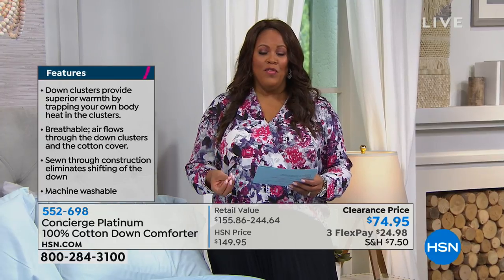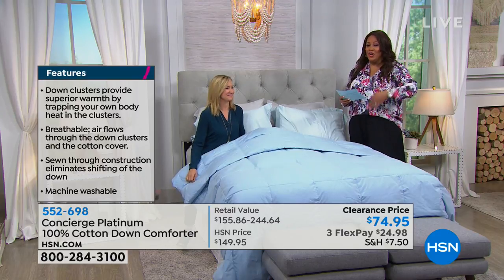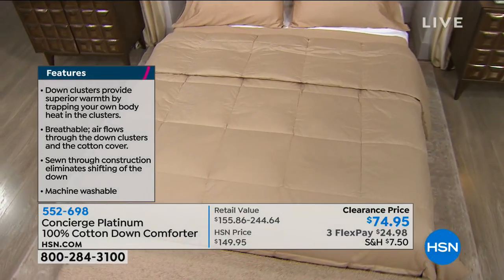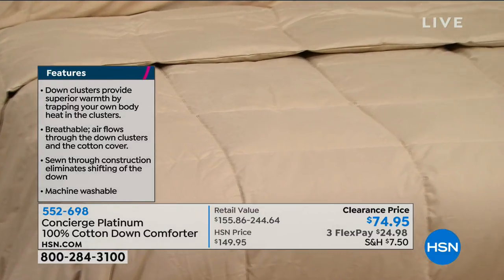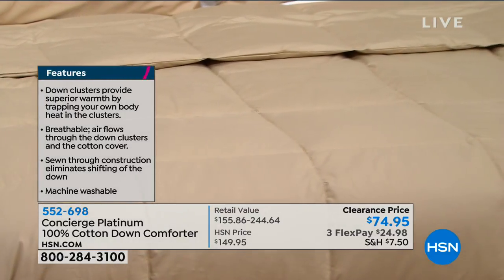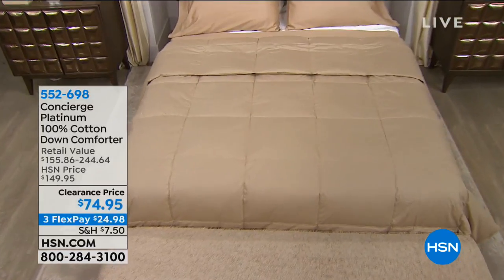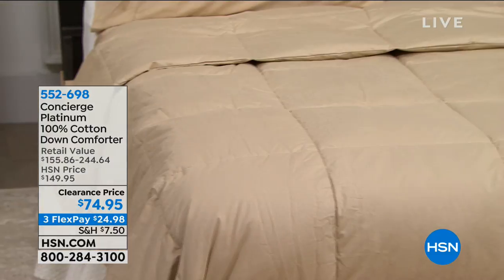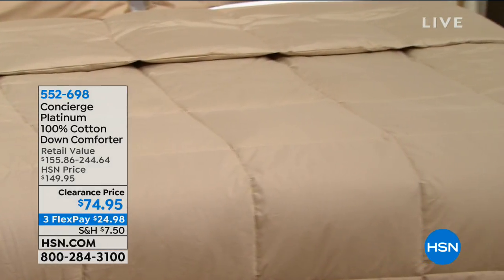Get it home on flexible payments. If you're just joining us at HSN, the flexible payments means you pay it out — you get this and start sleeping, then you pay us over three flexible payments. Get it home for $24 and some change, and you have 30 days to sleep on it and see how lovely it is. It really is just so soft. It makes your bed elevated, luxurious, and comfortable.